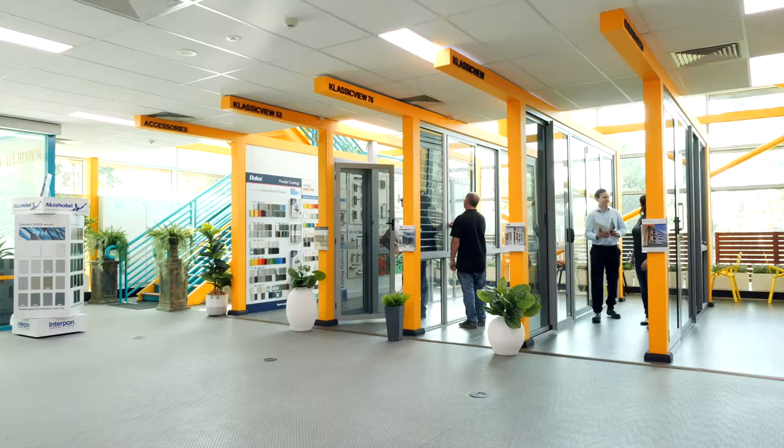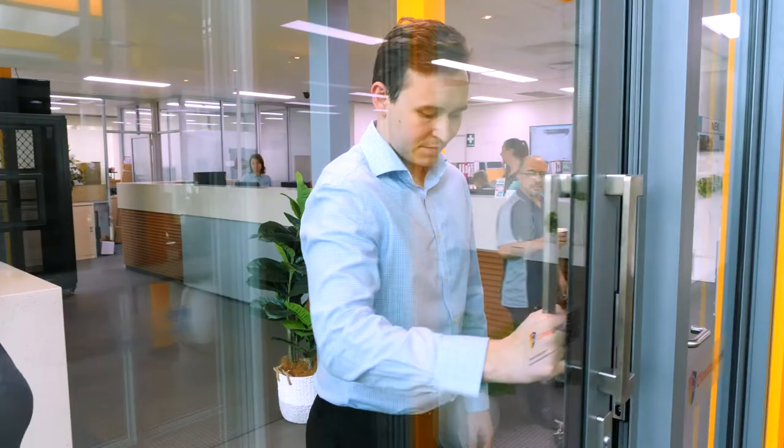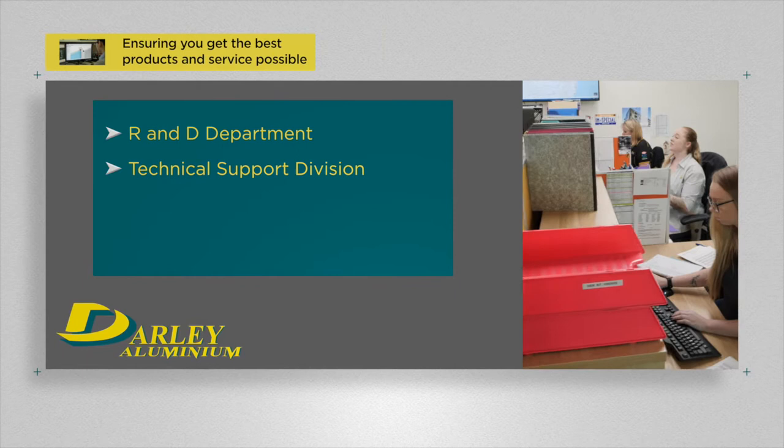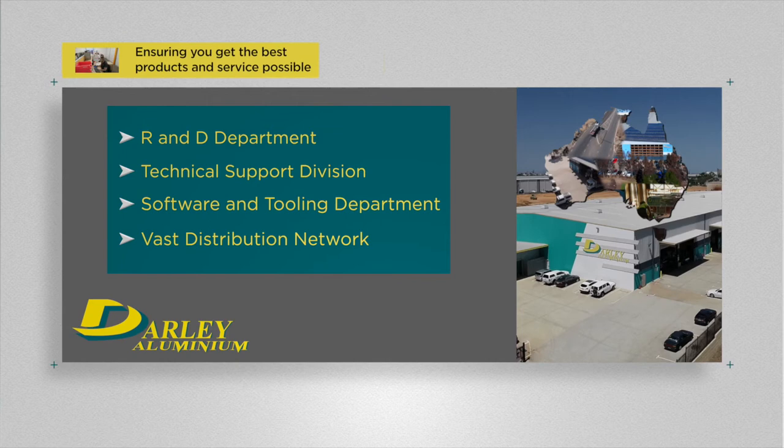Our dedicated customer service department and showroom in each state allows customers a hands-on experience with our full range of products. In addition, our R&D department, technical support division, software and tooling department and our vast distribution network are here to ensure you get the best products.